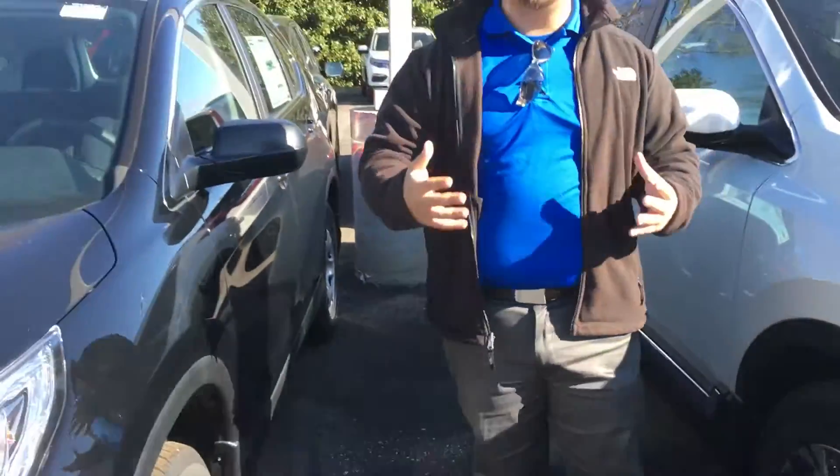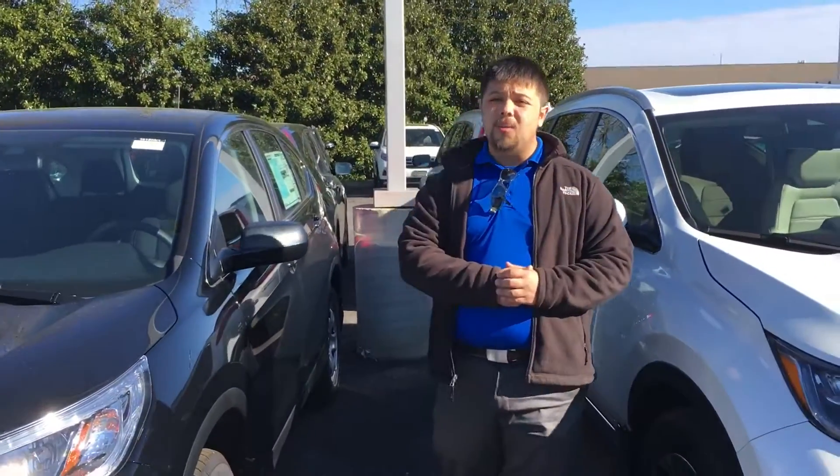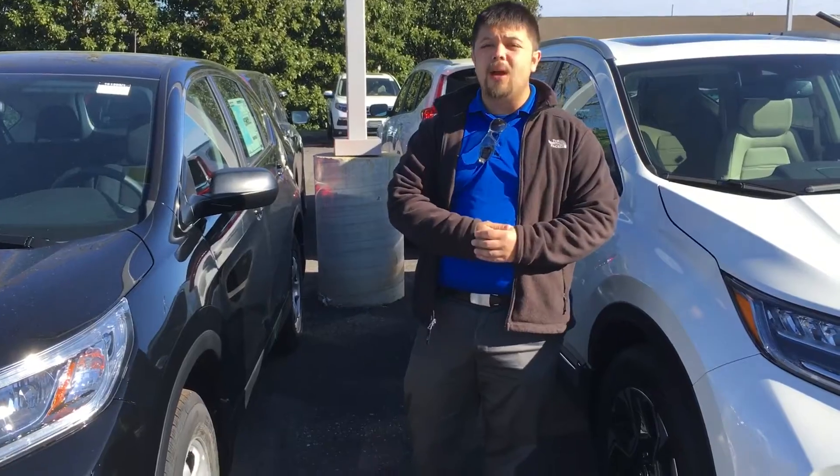I'd be more than happy to help you with all of your transportation needs and answer any questions you may have. I look forward to hearing from you. Have a wonderful day.